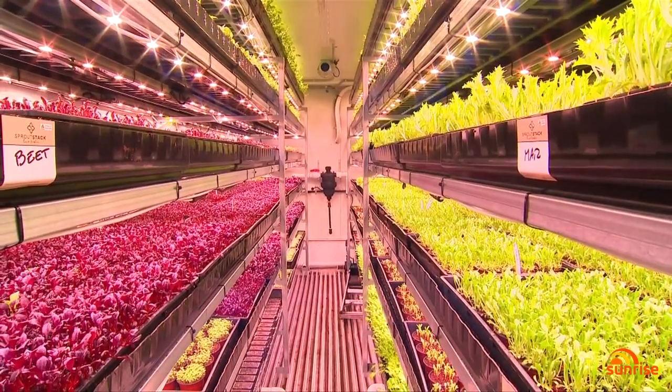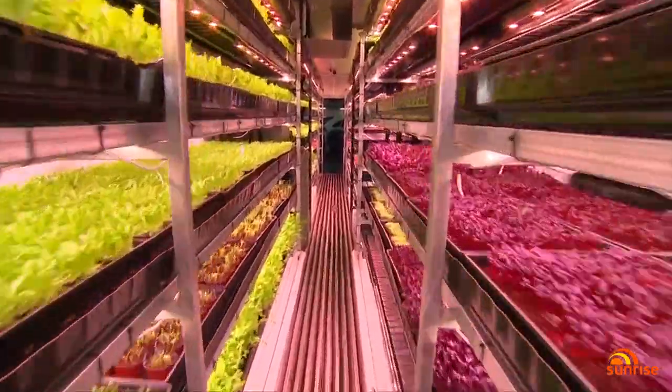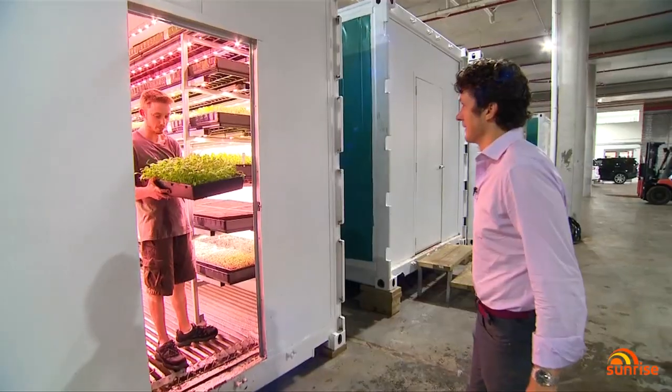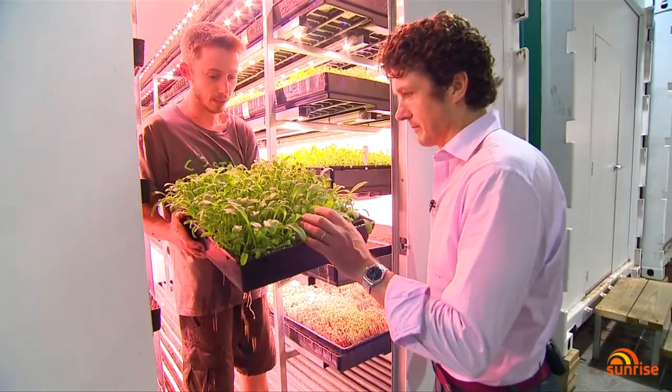We're seeing a shift in traditional farming methods too. Sprout Stack is one Australian company developing a more sustainable alternative. We grow vegetables in recycled shipping containers under LED lights with a hydroponic system to deliver irrigation and nutrients to the plants. This modern day farm uses only a fraction of the water of traditional farming.